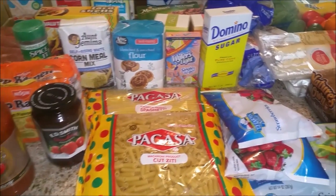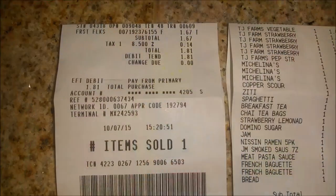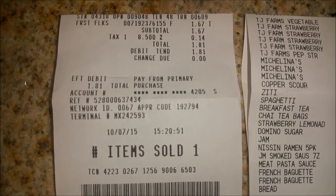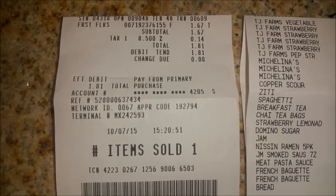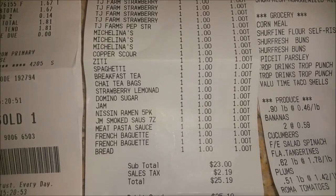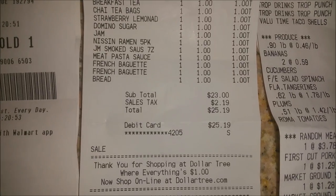I'm going to get the receipts out for you guys — I'm not sure how much I spent yet but we'll find out together. Here are my receipts. I went to Walmart and at Walmart I only bought one thing for $1.81. Then at the Dollar Tree I got a couple of things and I spent $25.19.